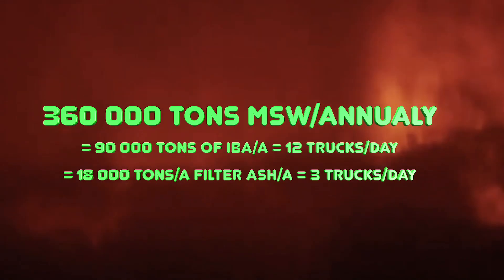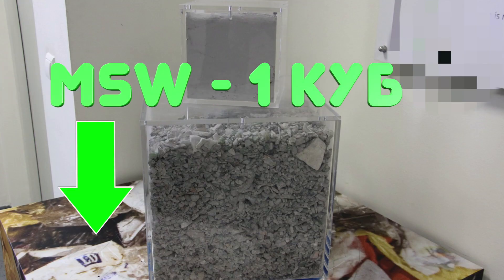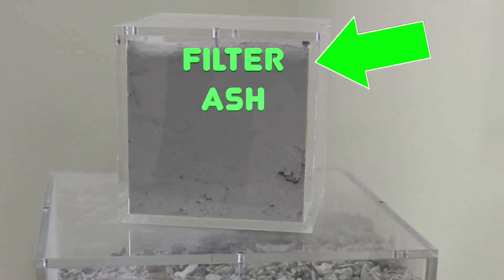For example, an average waste-to-energy plant burns about 360,000 tons of garbage annually, producing up to 90,000 tons of IBA and up to 18,000 tons of filter ash. In terms of volume, one cubic meter of compressed municipal garbage after incineration turns into a corresponding volume of slag and into such a volume of ash.